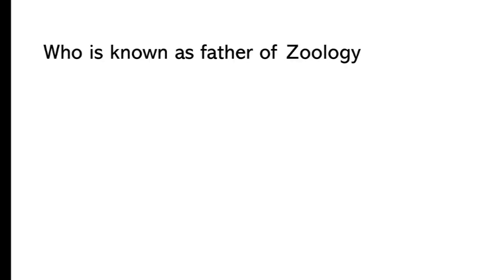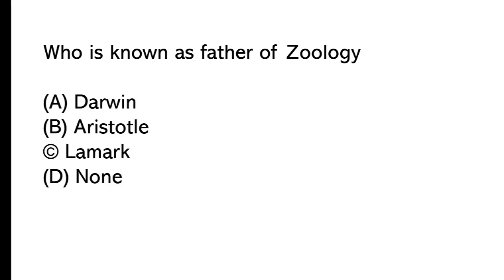Who is known as the father of Zoology? A) Darwin, B) Aristotle, C) Lamarck, D) none. The correct answer is option B, Aristotle is known as the father of Zoology.